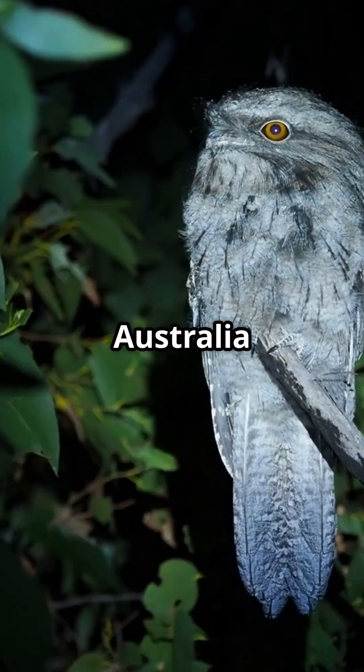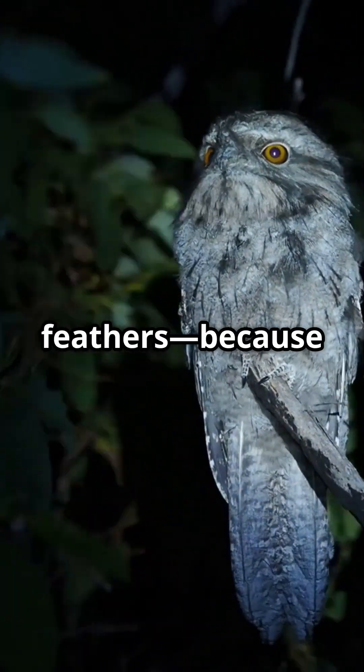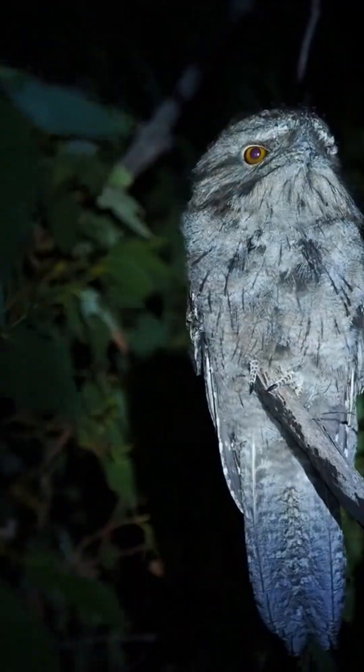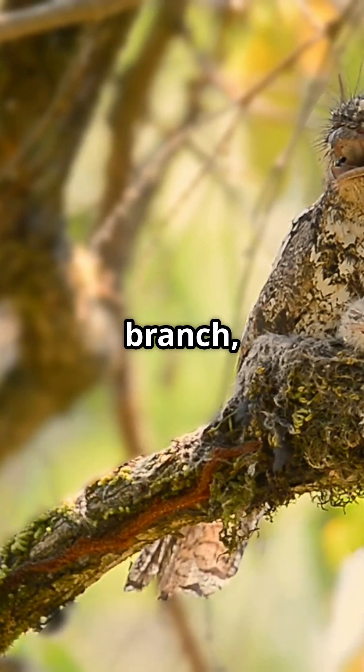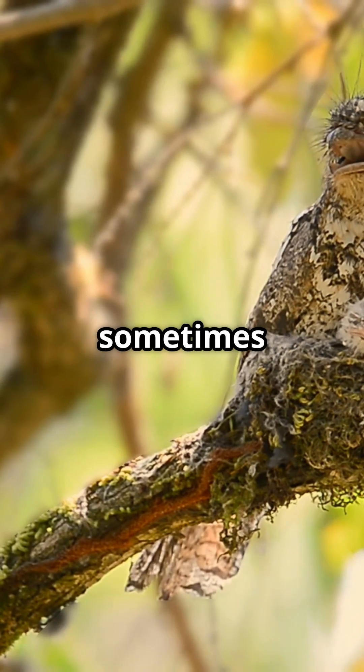Found in Australia and Papua New Guinea, Frogmouths look like tree stumps with feathers — because that's exactly how they survive. By day they freeze on a branch, blending in so well that even expert bird watchers sometimes miss them.